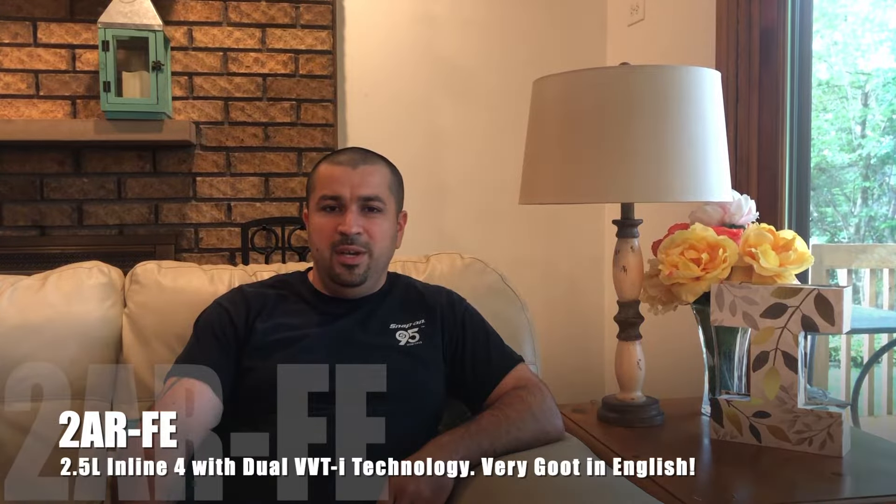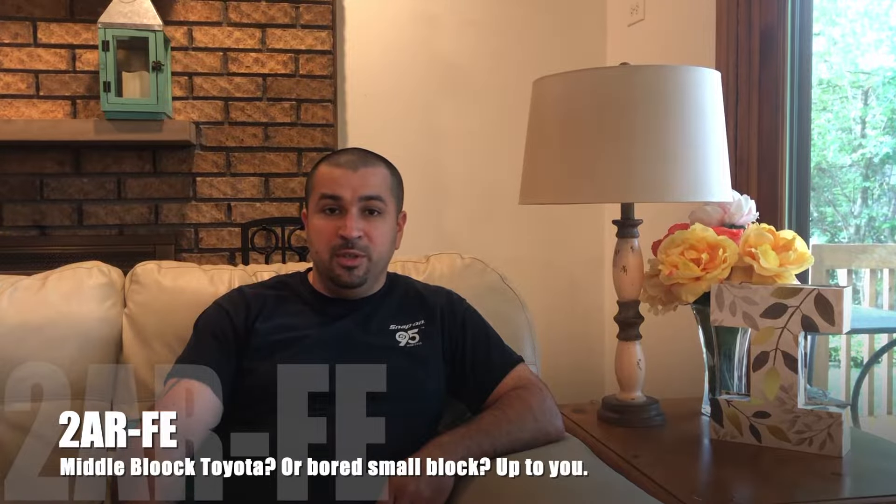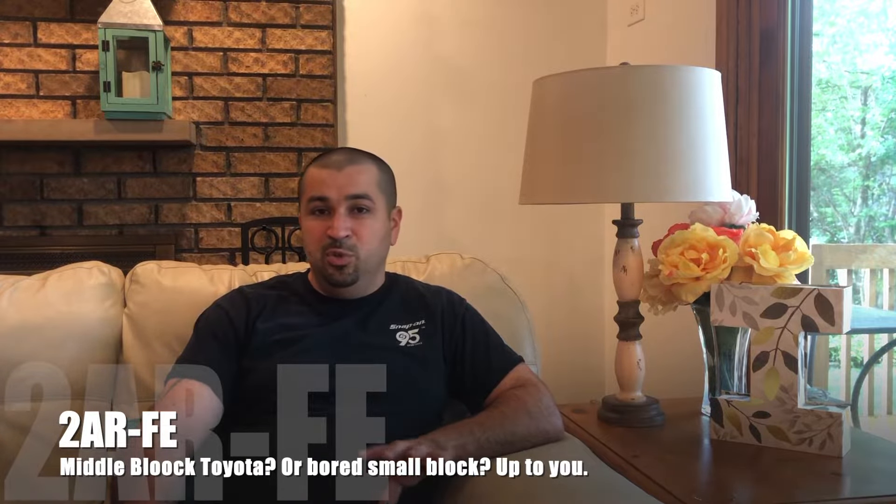I'm going to focus this video on the four-cylinder engine. The new four-cylinder engine is a 2AR-FE — it's a 2.5-liter four-cylinder with dual VVT-i, loads of technology, a whole marvel of engineering. The four-cylinder model has a new engine; it's vastly improved — better gas mileage, better power, better driving experience.